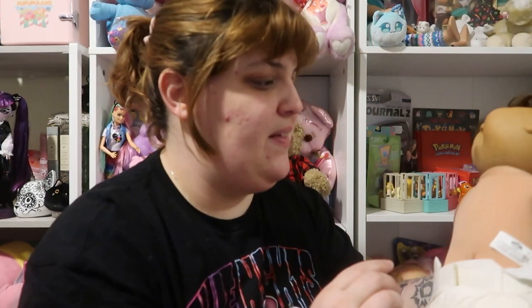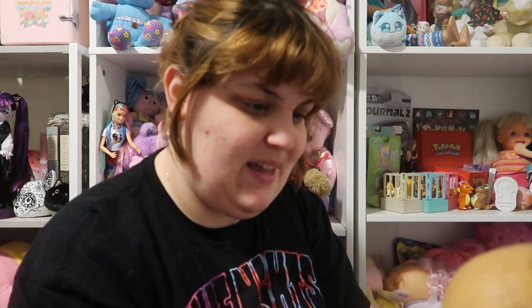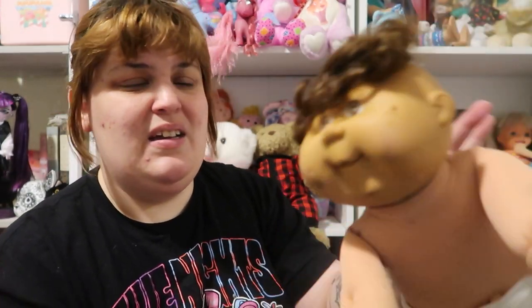I think this is Mattel — actually it's Hasbro — this doll with the plastic head. It has something inside maybe. There are definitely like critters in her hair and probably in the diaper. This one — I'm not sure what this one does; if you know more about this one, let me know.